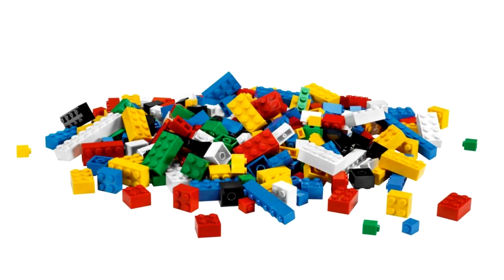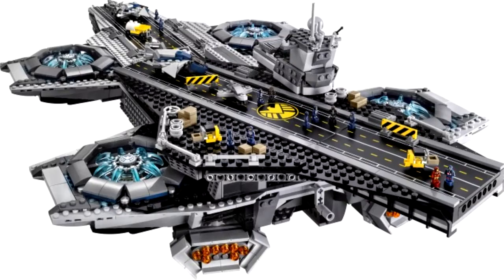We'll start with one new Marvel set that they're going to be releasing. The biggest of all these sets is the SHIELD Helicarrier. It contains 2,996 pieces. This set includes 5 minifigures: Nick Fury, Black Widow, Captain America, Hawkeye, and Maria Hill, plus an iconic SHIELD Eagle stand to display them on.